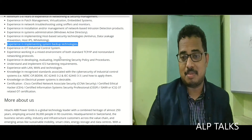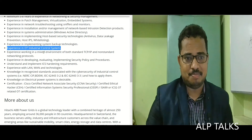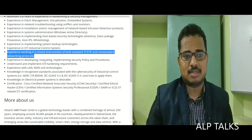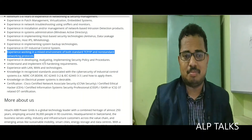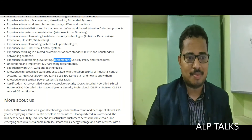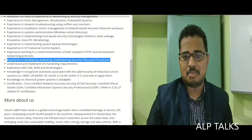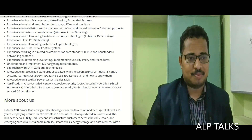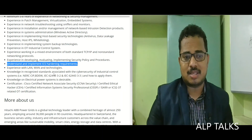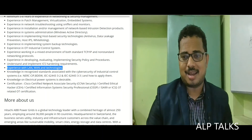Experience in implementing system backup technologies and experience in OT industrial control systems. Experience working in a mixed environment of both standard TCP/IP and non-standard networking protocols. Experience in developing, evaluating, and implementing security policies and procedures. Understanding and implementing ICS hardening requirements and experience with LAN, WAN, and other technologies.